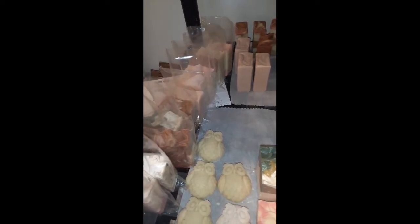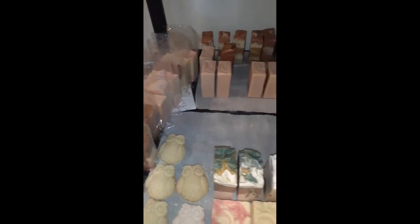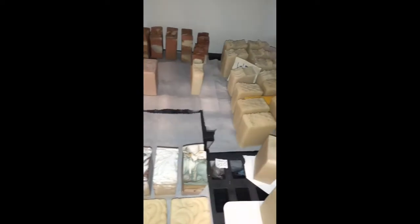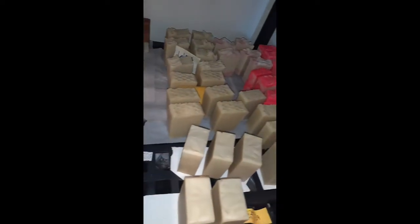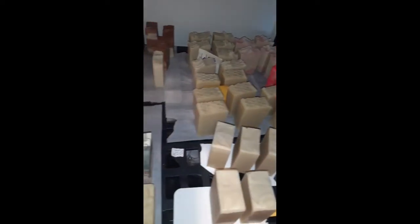Mind you, yesterday I had to shrink wrap about 10 or 12 bars, so I'm getting bought out. That's why every day I have to keep on making soap. When you do cold process, you know the deal — if anybody does cold process, you know how it is. So I appreciate you guys, thank you.